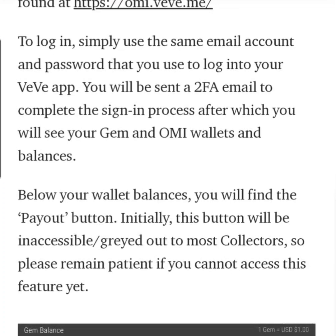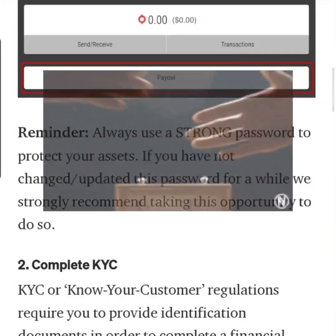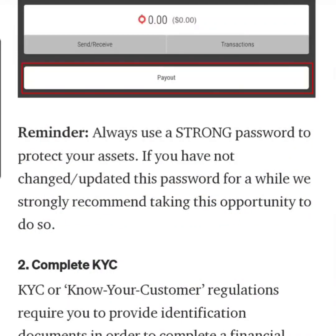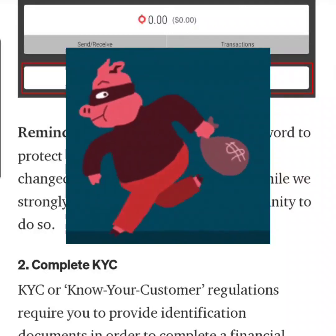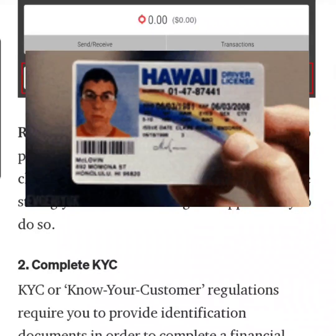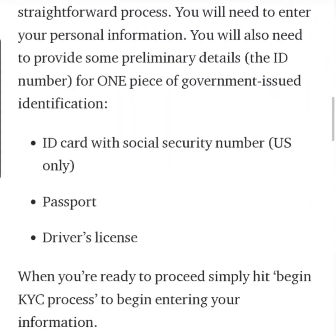This is not for everybody — only certain people are able to do this at the moment. If you're able to do it, you'll have to complete the KYC, which is know your customer. This is a regulation that is put on whenever you're going to transfer money. They need to know who you are in order to do this transaction — to make sure you're not a terrorist, make sure this is not money laundering. So you might have to put in your driver's license, your social security number, your passport information, in order to cash out.